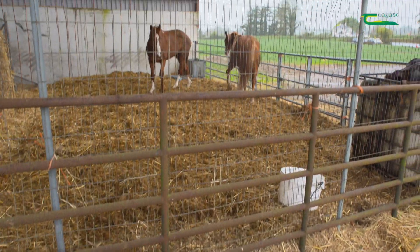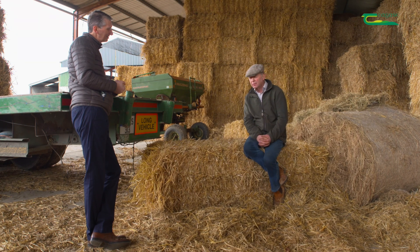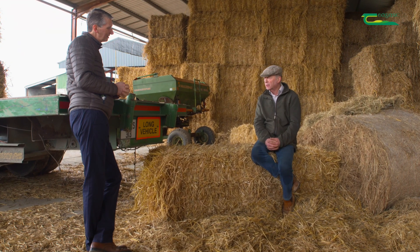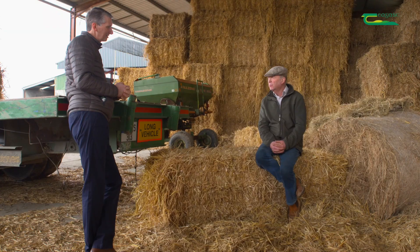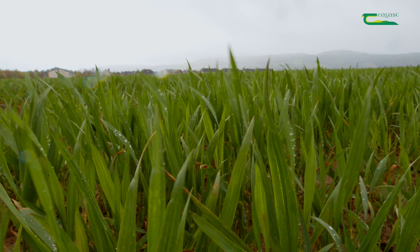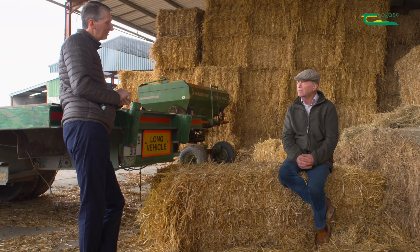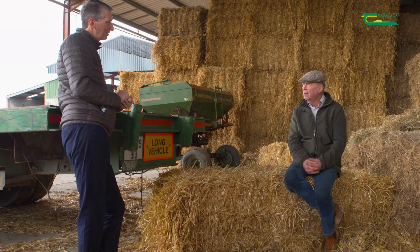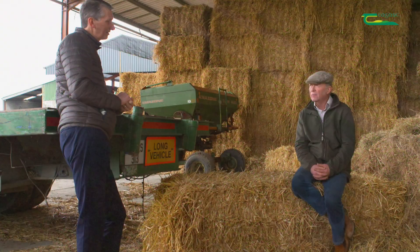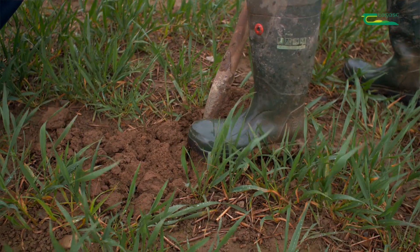So what prompted you to change from a plough-based system to a mintill system? We were working a six-furrow reversible followed by a three-metre power harrow combination — that was a pretty weatherproof system. But we did notice we were damaging the soil structure, and that manifested itself in corners and parts of fields where the plant count wasn't there, the soil was slumping, and that affected yields. So when this mintill came along we said we'd have a look at it. One of the selling points was to improve the soil structure, which it does. That's worked out reasonably well.